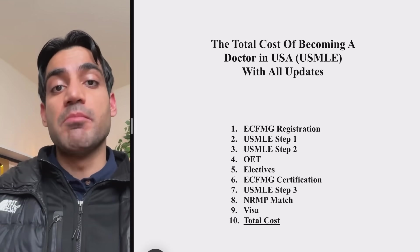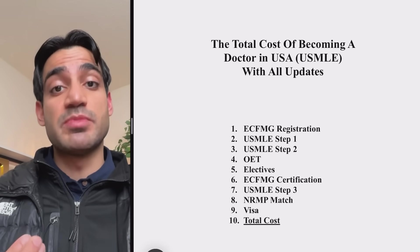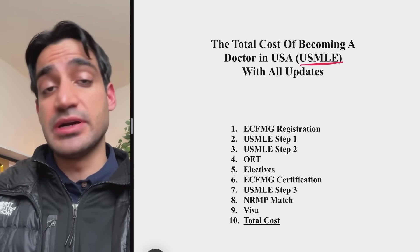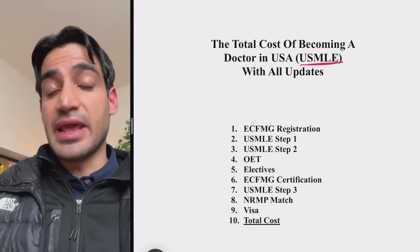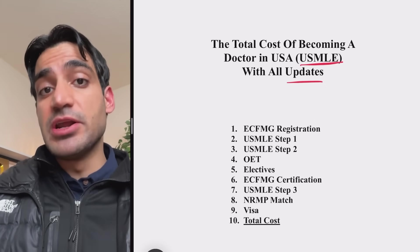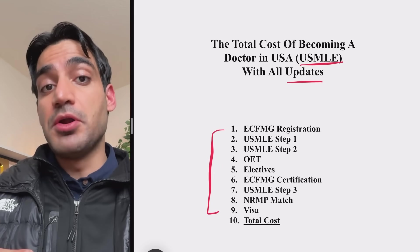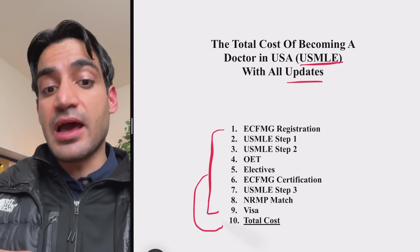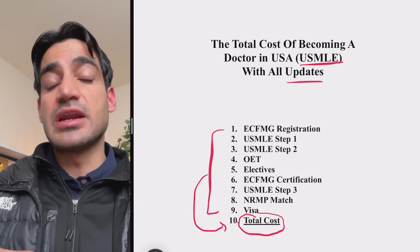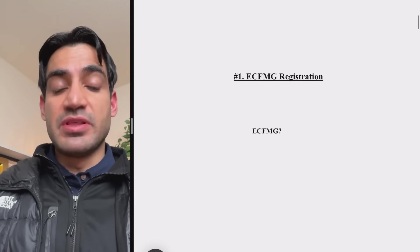How much money does it take to become a doctor in the United States? That is, how much money does the USMLE journey cost? The total amount of money has changed massively over the past few years, and in this video I'm going to take you over the latest cost of the nine steps it takes to become a doctor in America, and in the end I will show you the total cost.